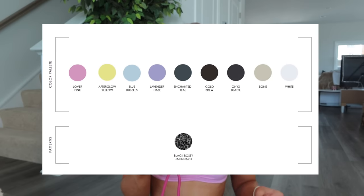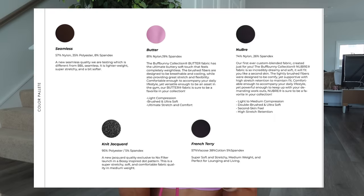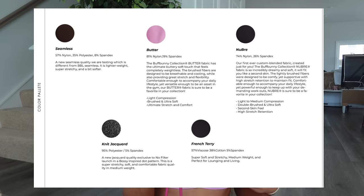Colors are Lover Pink, Afterglow Yellow, Blue Bubbles, Lavender Haze, Enchanted Teal, and then some neutrals: Cold Brew, Onyx Black, Bone White, and then Black Bossy Jacquard Print. The fabrics we have: Seamless which is 57% nylon, 35% polyester, 8% spandex — this is a new BBL quality fabric because the old BBL Seamless was running so sheer. Butter is 81% nylon, 19% spandex — Buffbunny butter is hands down my favorite fabric. Classic Nubri is 74% nylon, 26% spandex, double brush soft feel. Knit Jacquard is 95% polyester, 5% spandex.